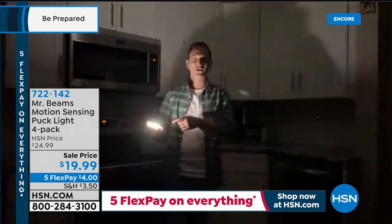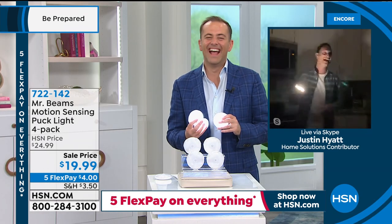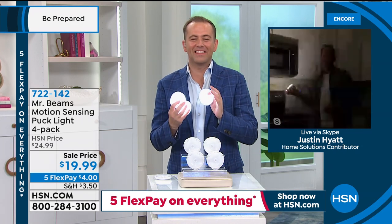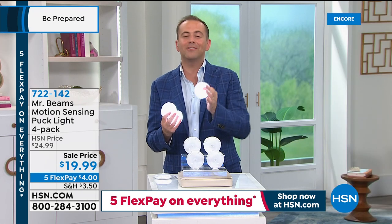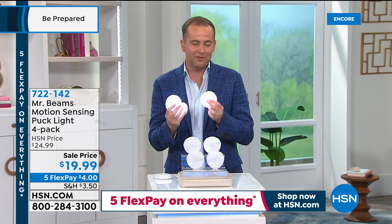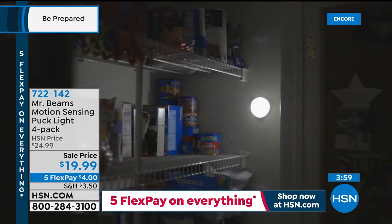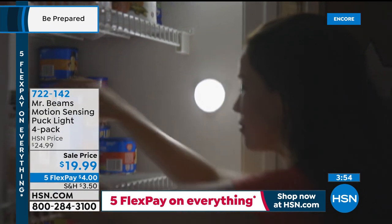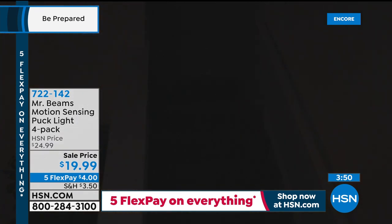Thirty lumens is plenty of light in the middle of the night when everything is pitch black. Because these sip power, the batteries last a year and a half, so you don't have to keep replacing them. They're slim, slender, and discreet. Whether you're struggling to see things in the back of a cupboard, the pantry, or the closet, these will give you that light.